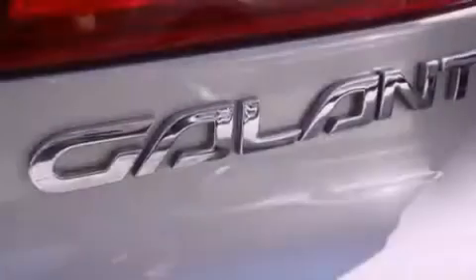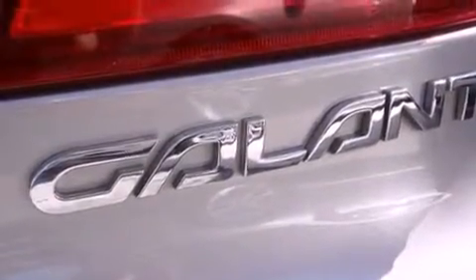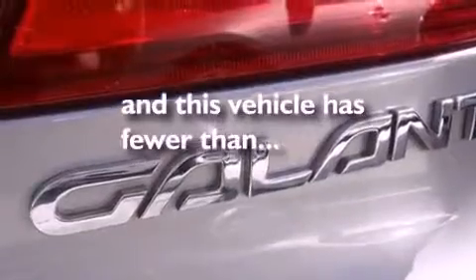Rear seat child-proof door locks, air conditioning with automatic climate control. And this vehicle has fewer than 32,000 miles on the odometer.